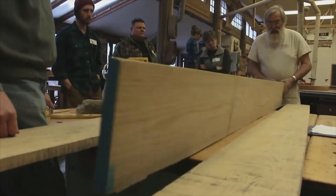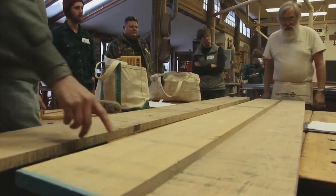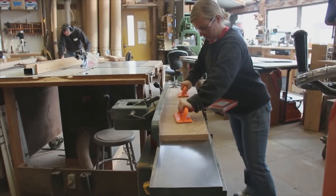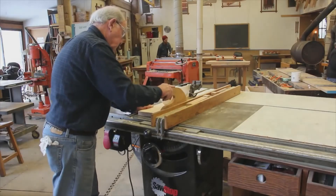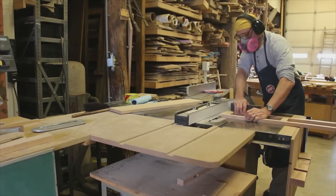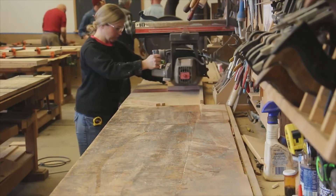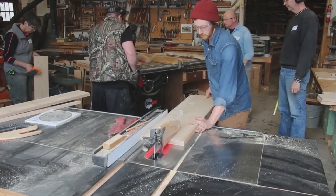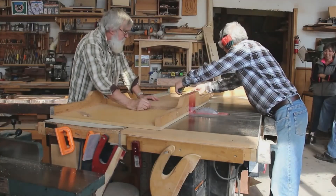We begin with rough sawn boards. This gives our students a real-world experience and enables them to get the finest materials available. We teach a method of squaring a board that is repeatable, accurate, and above all safe. Safety is a key concern for us. In all our years of teaching this course we have had no accidents reported that were worse than a common splinter. That's not luck. We are constantly vigilant about safety practices for our students and ourselves, and will show you the methods that we use to keep ourselves out of harm's way.